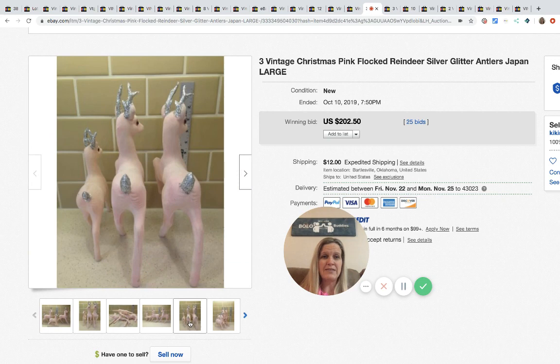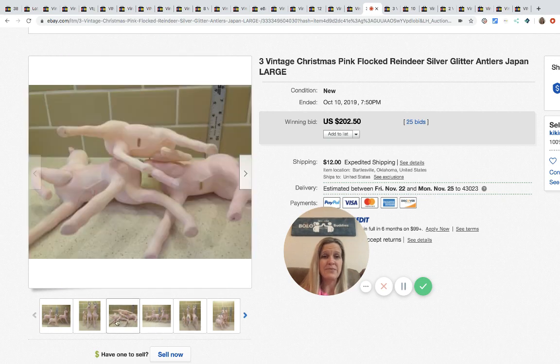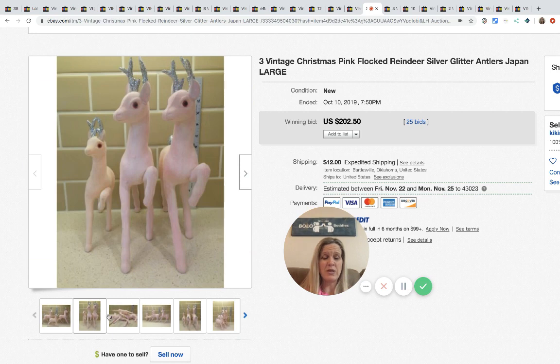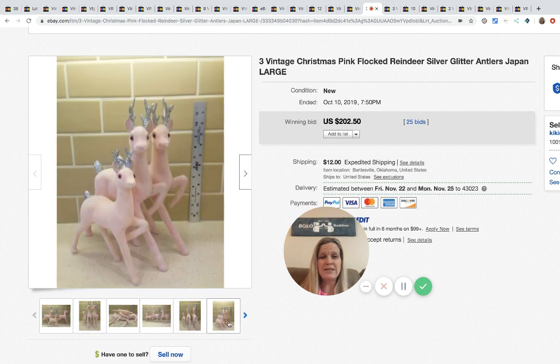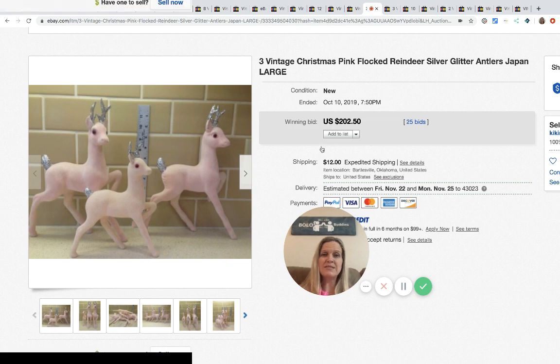These pink flocked reindeer are made in Japan, in very good condition — three of them, vintage and super cool. I have some brown flocked ones; mine are actually just deer, but I'm hoping they sell over the next month or so. These sold for $250 with 25 bids.